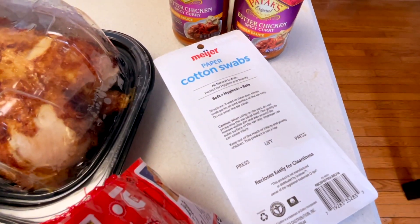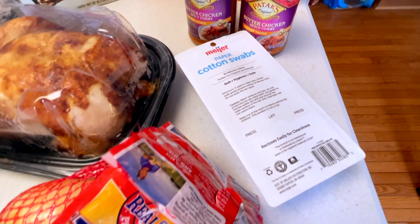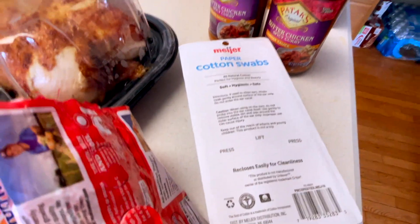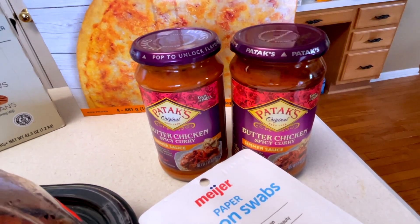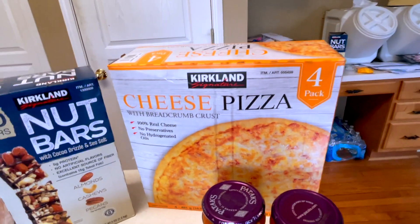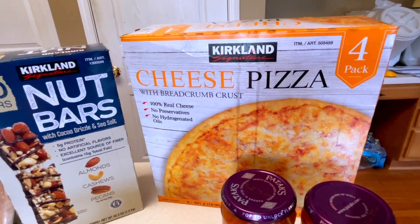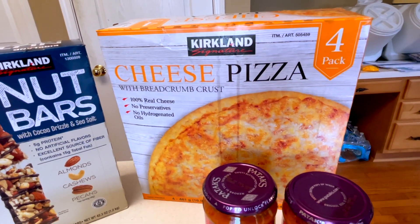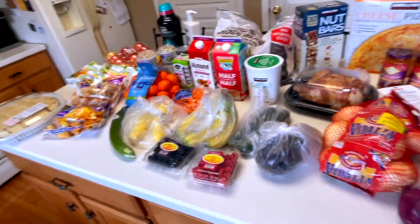If you know me in real life, you know I'm obsessed with Q-tips and we were running out, so that was going to be a calamity — but we solved it. This is that butter chicken sauce I was talking about — seriously such an easy meal to throw together when I don't feel like cooking. And then of course we have some cheese pizzas. We've been ordering out or picking up pizzas, and this is just way cheaper — this four-pack was like $8.99, so seriously can't beat it.